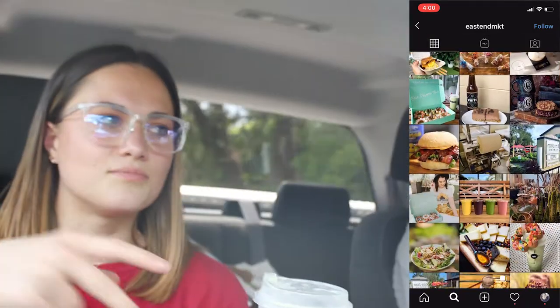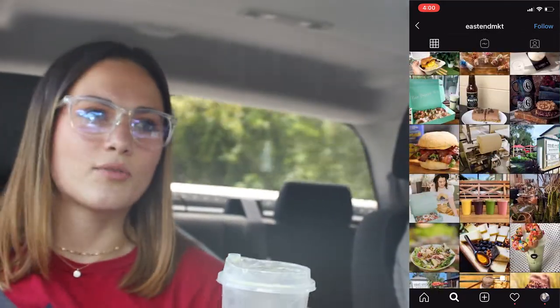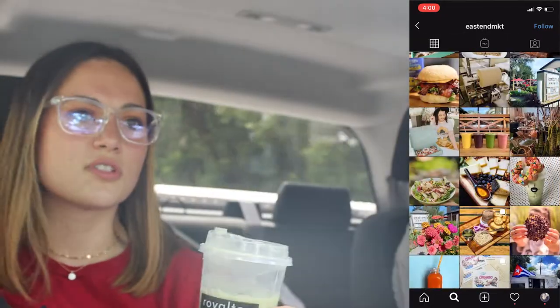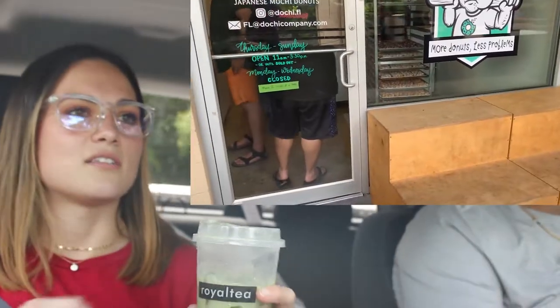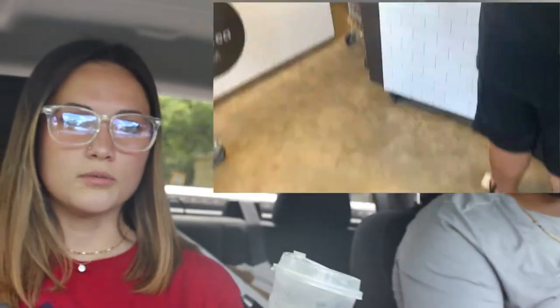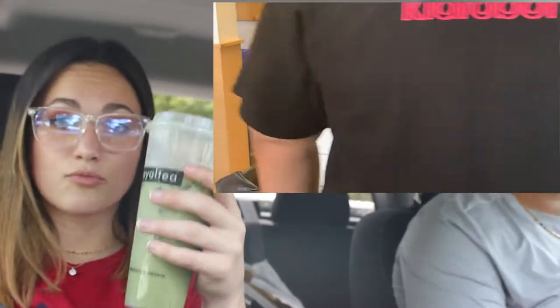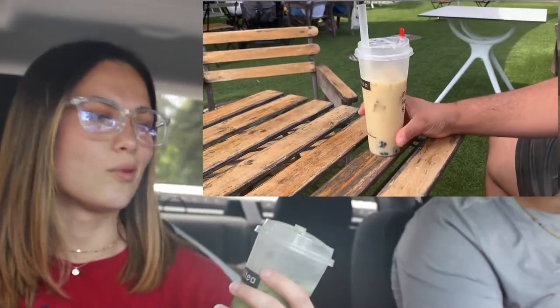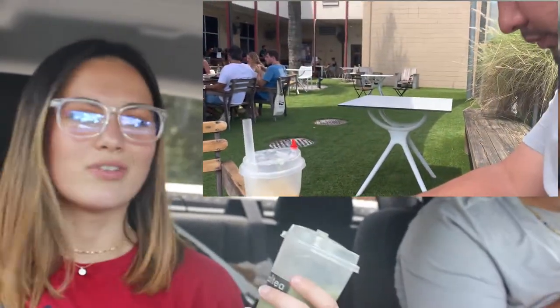We kind of walked through the East End Market to see all the different things that were in there. There was a bakery, a cheese place, they had a place with juice and coffee, and I think there was a spot where you could buy plants out front. It was really cool. I recommend it. It was busy and we waited in line, but it wasn't even that long — like 10 minutes.